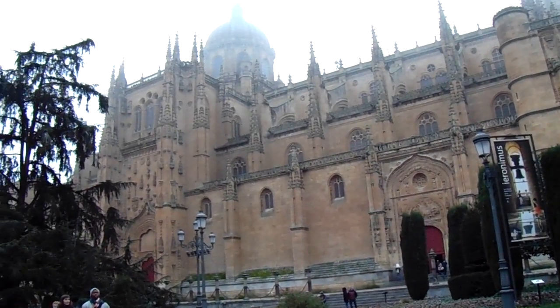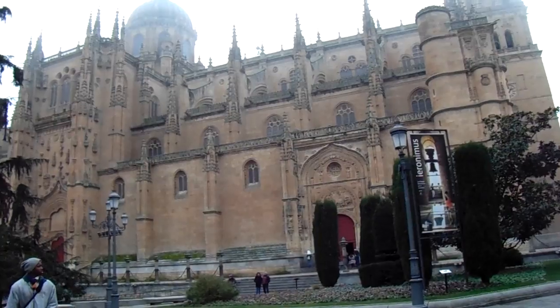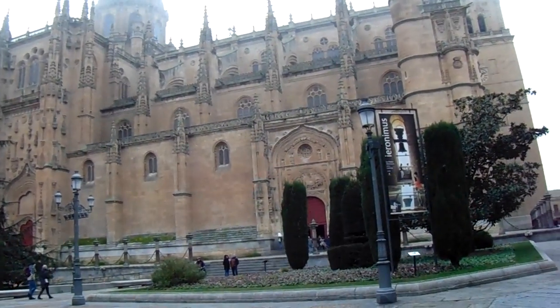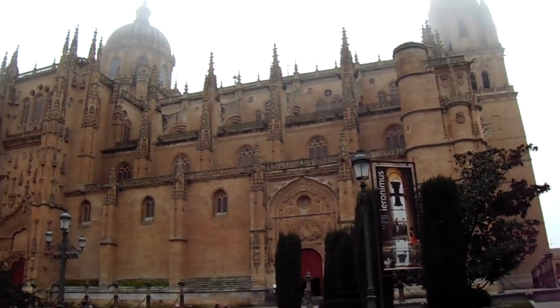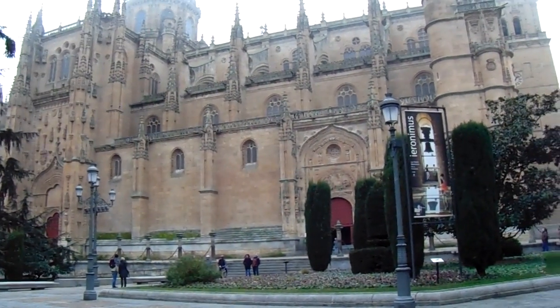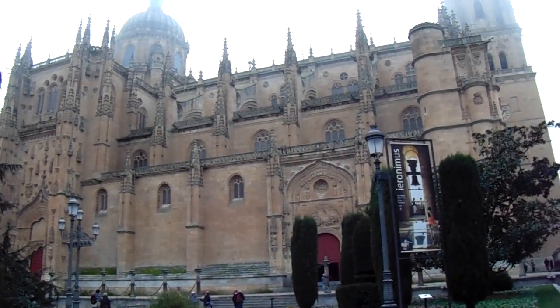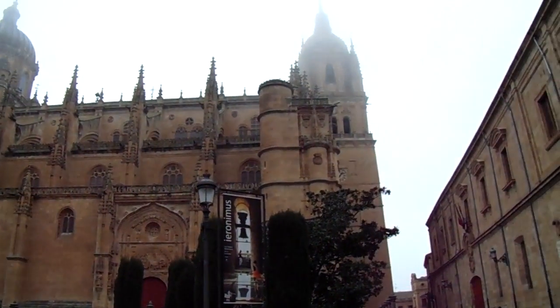The New Cathedral of Salamanca, also known as the Assumption of the Virgin, is the other cathedral that we can see in Salamanca. It was built between the 16th and 18th century. It has Renaissance, Late Gothic and Baroque styles. It is the second biggest cathedral of Spain and its bell tower is the second highest of all the cathedrals in Spain.